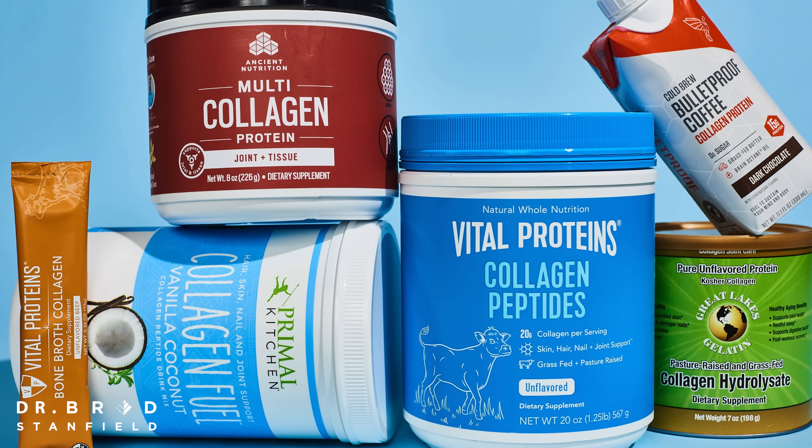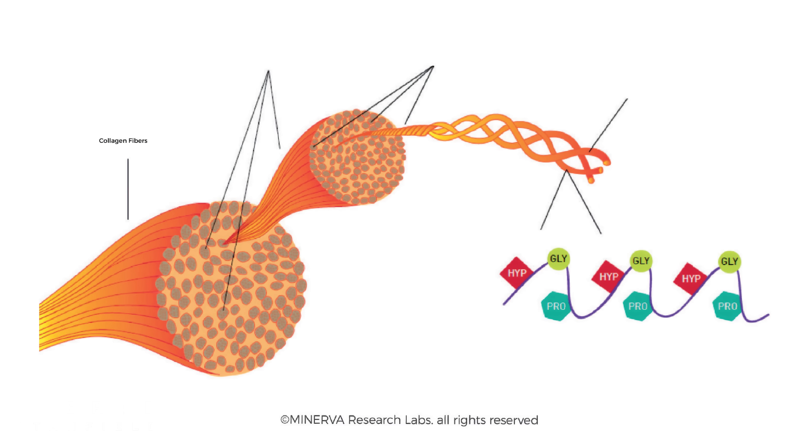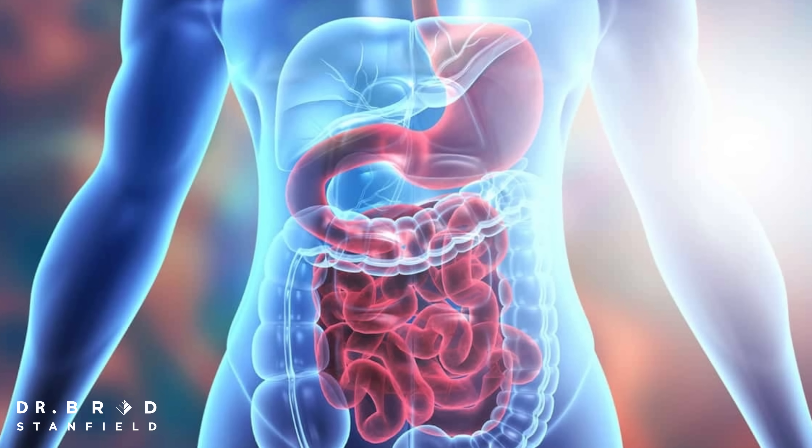Surprisingly, the human studies consistently show that collagen supplements reverse the signs of skin aging. Collagen looks like a rope — it holds everything together. So surely if we take these long ropes of collagen as a supplement, our digestive system would break it down and it would have no effect.